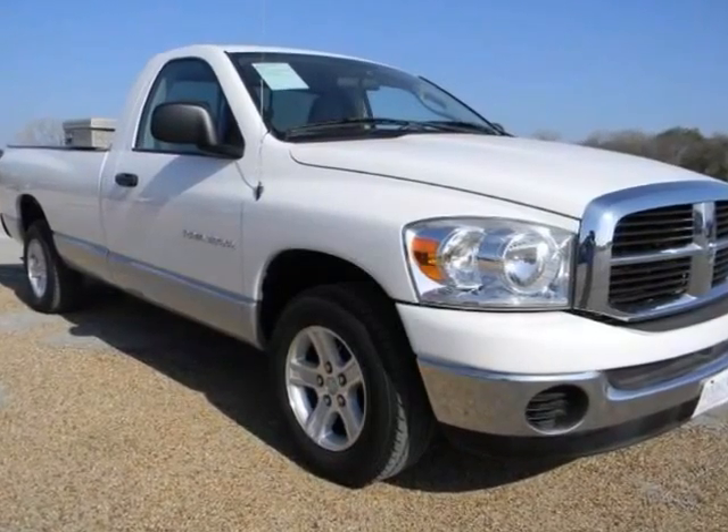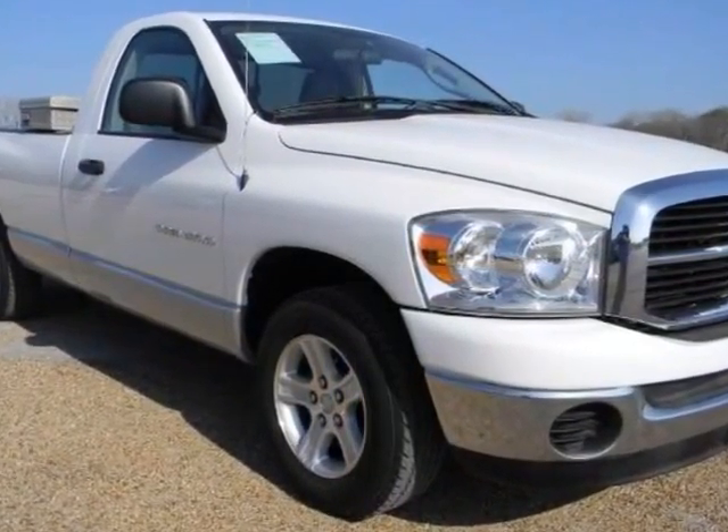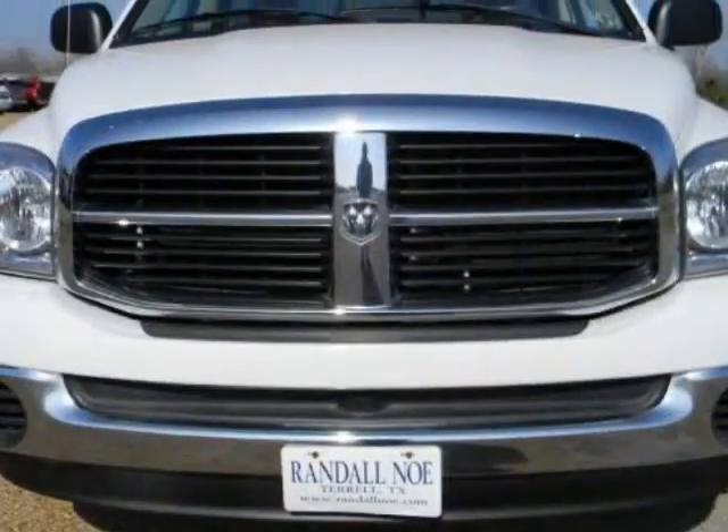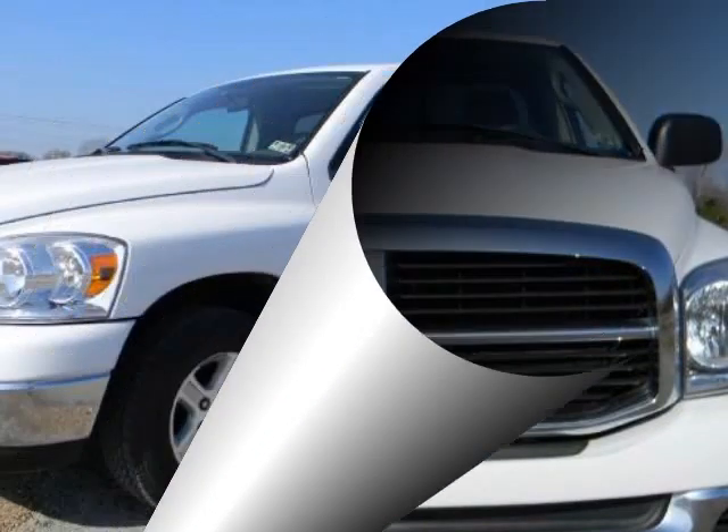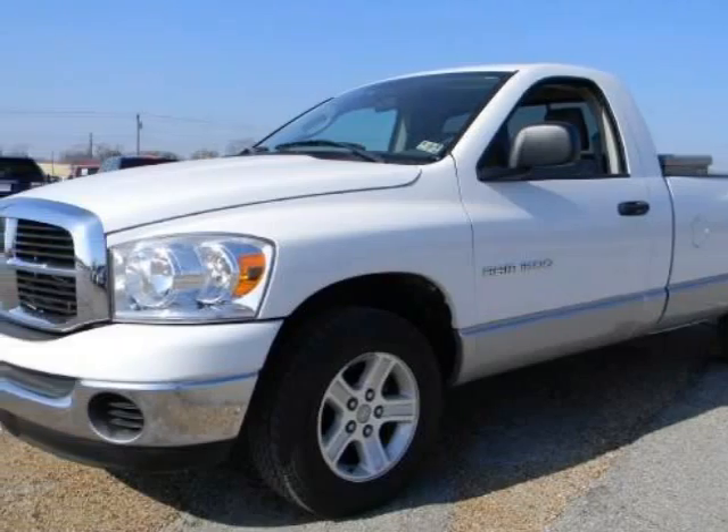We think you will love this pre-owned 2007 Dodge Ram 1500 two-wheel drive rear cab 120.5 inches SLT, which has 49,045 miles. Please call us for a walk-around description of the vehicle or to schedule a test drive.